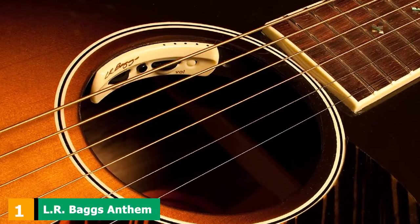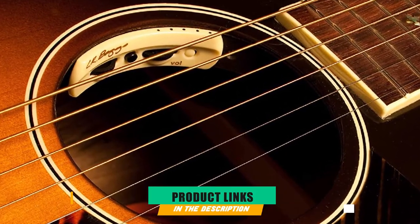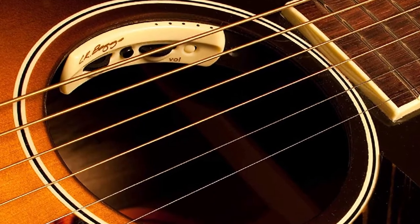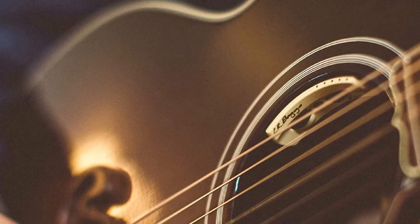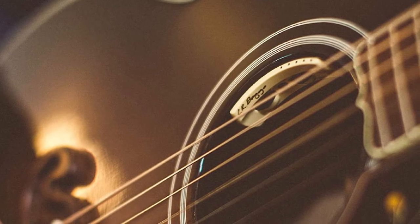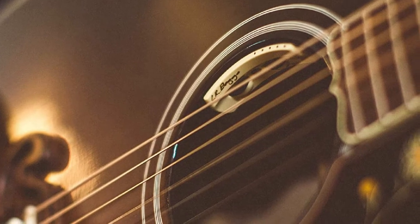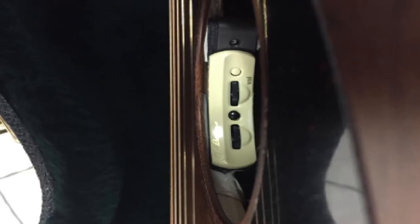At the first position of our list, we have LR Baggs Anthem. LR Baggs offers several innovative acoustic guitar pickups at different price points. The Anthem is the company's high-end offering. It is the epitome of acoustic guitar pickup technology that already includes a built-in preamp. This is the pickup you've got to have if you're dead serious about turning your acoustic guitar into a live, concert-ready gigging instrument.